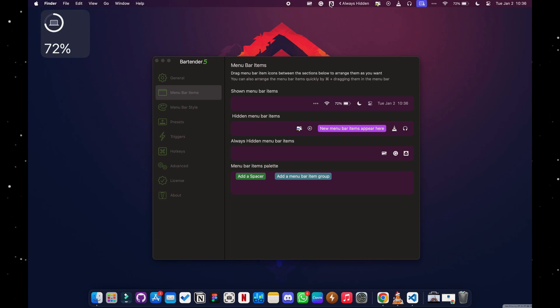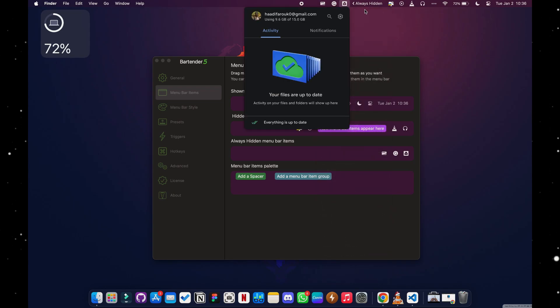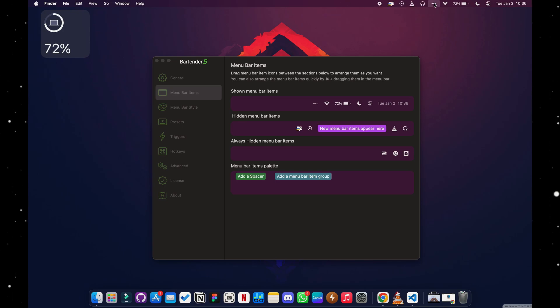It gives you the power to choose which icons don't always need to be shown. For instance, I use Google Drive but don't need to see its icon, so I hid it in Bartender. You can also set icons to show only when you click a certain shortcut — I use three dots, but you can use any shortcut you like. The app has a free trial but isn't fully free.